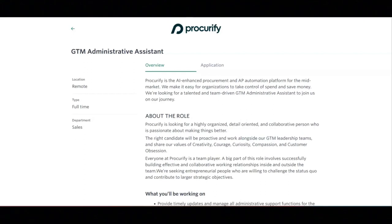For this job, you will provide timely updates and manage all administrative support functions for the CRO and GTM leaders. You will anticipate the needs of the leader's calendar to proactively create solutions that make things logistically easier. You will partner with leadership operations to coordinate meetings and events.